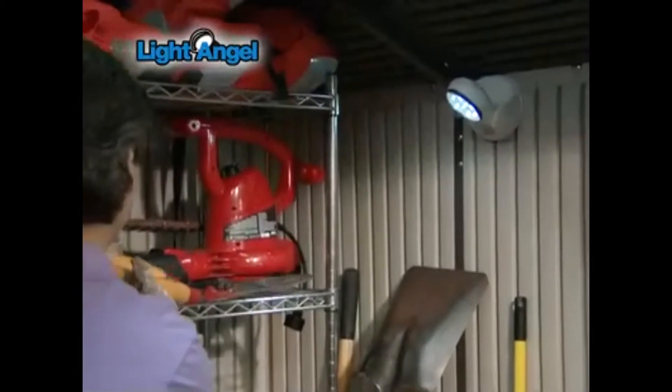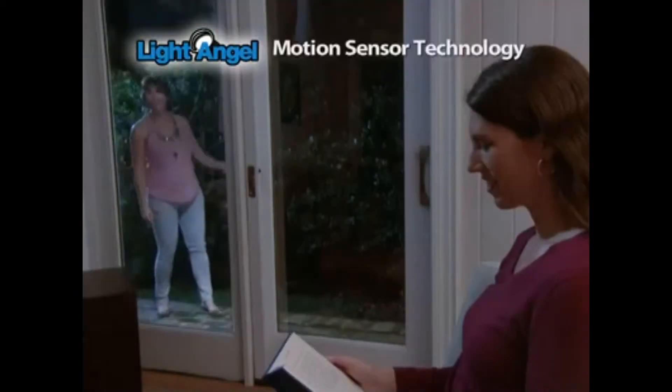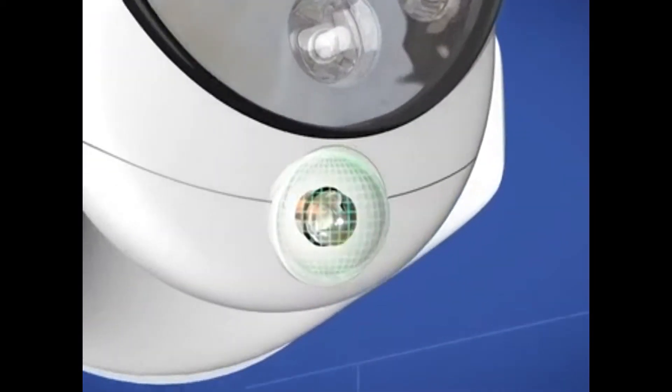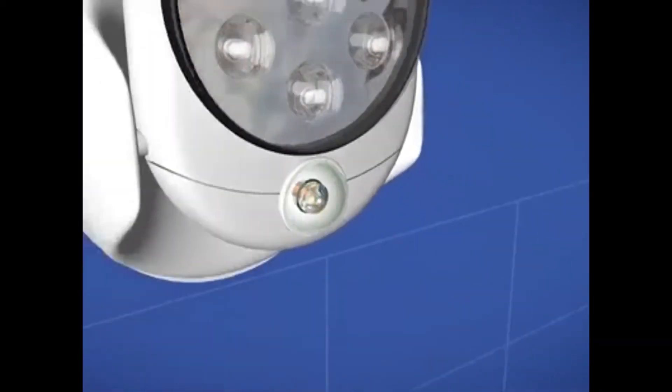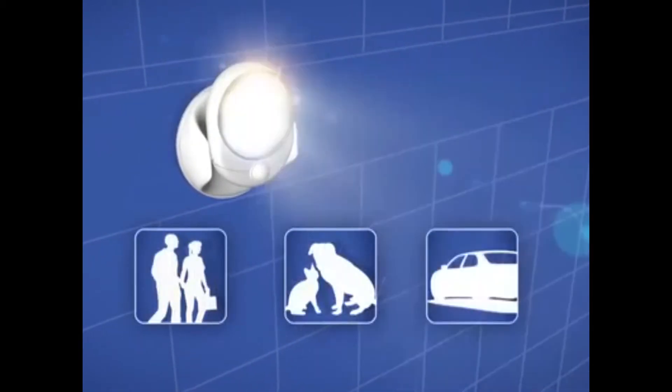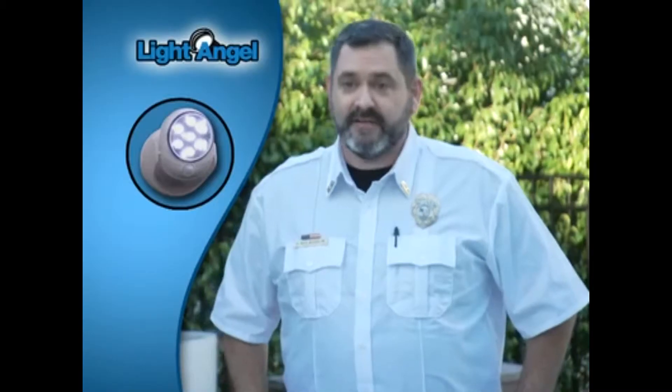Stick it up by the front door, use it by the back door or a side entrance. It can even light up a shed. The Light Angel is the first one to see you coming and makes a great garage light. The secret's the technologically advanced motion detector that automatically activates the light whenever a human, pet, or automobile crosses its path. Your home is far less likely to be broken into with a motion sensor light — that's why we recommend Light Angel to our residents.